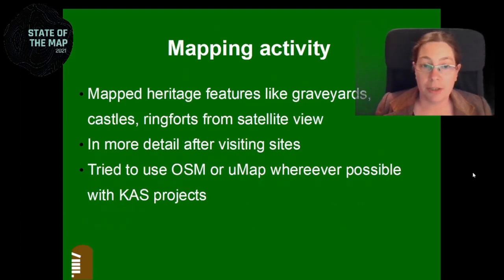When I map heritage, I usually map features like graveyards, castles, ring forts, and so on from a satellite view before visiting a site. The reason being that I would go there and then look it up on OpenStreetMap afterwards and couldn't find it — so it wasn't mapped. That's really how I got started. I still do that: look it up before visiting, add things visible on satellite view, then visit the site, take pictures, and add features like inscriptions on plaques.